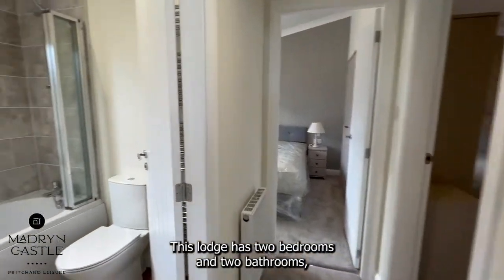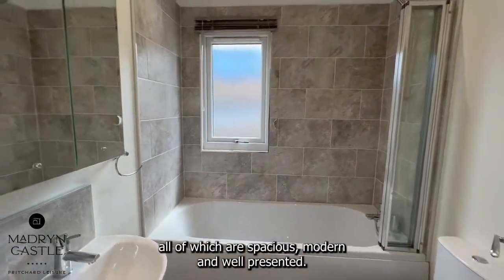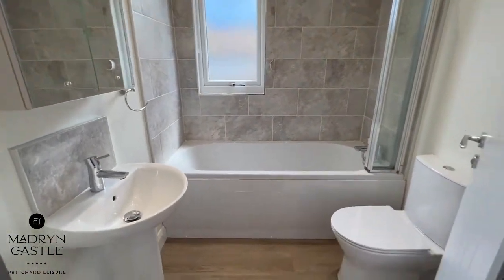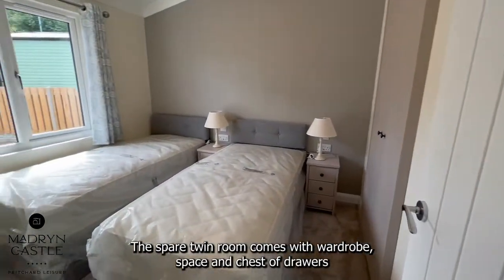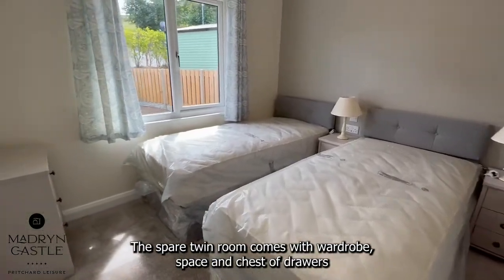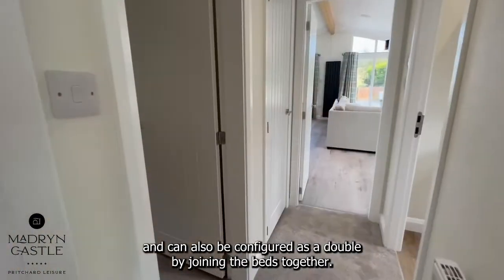This Lodge has two bedrooms and two bathrooms, all of which are spacious, modern and well presented. The large shared bathroom is equipped with a bath and toilet. The spare twin room comes with wardrobe space and chest of drawers and can also be configured as a double by joining the beds together.